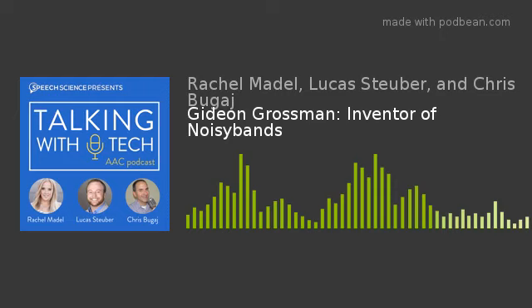Welcome back once again to Talking With Tech. This is Luke Kostuber, joined as always by Mr. Chris Begay and Rachel Madel. How are you both? Fantastic — and I'm always smiling when we're doing this. This is so much fun.